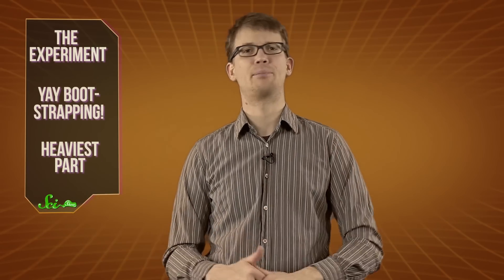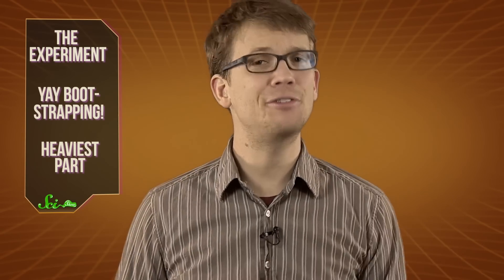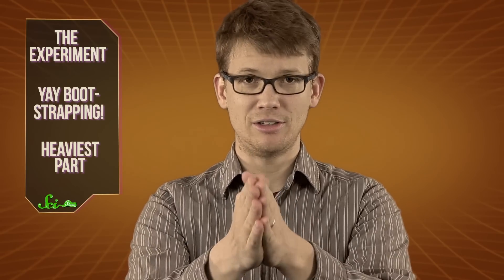Thank you for watching this episode of SciShow News, especially to our Subbable subscribers. Would you like your very own customized SciShow lab coat, or how about seeing your name in one of our graphics? To find out about these and other keen perks, go to subbable.com/scishow. And if you have any questions, comments, or ideas for us, you can find us on Facebook and Twitter and down in the comments below. If you want to keep getting smarter with us, don't forget to go to youtube.com/SciShow and subscribe.